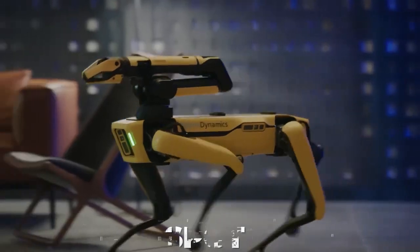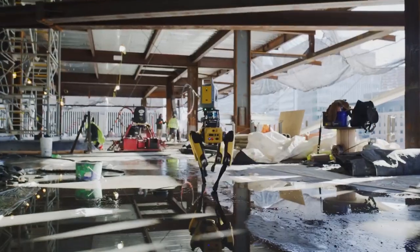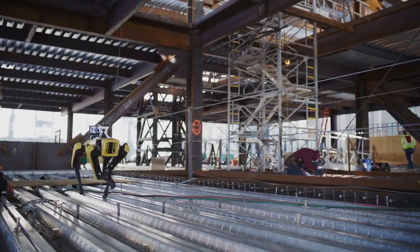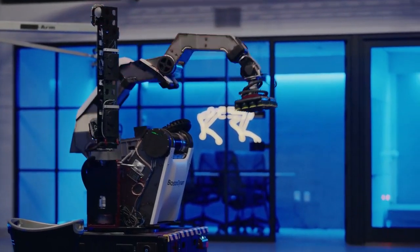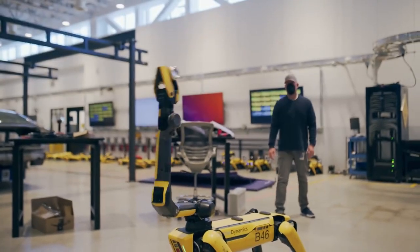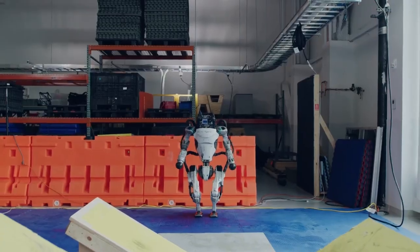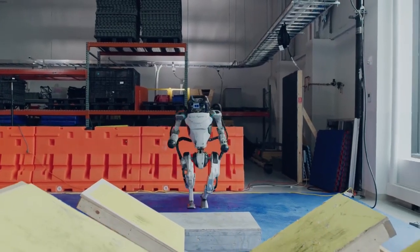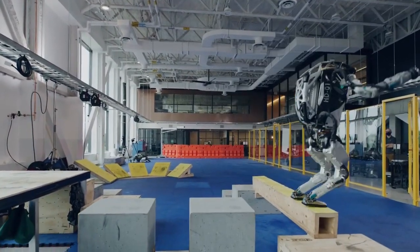Spot, a multi-purpose robo-dog, and Stretch, a mobile robo-arm that can move boxes, are two commercial robots that the company has already released. Both have potential uses in different industries, and Boston Dynamics may be able to transform them into successful ventures thanks to Hyundai's production capabilities. Atlas, on the other hand, is not a business venture for Boston Dynamics — it's referred to as a research platform by the corporation.